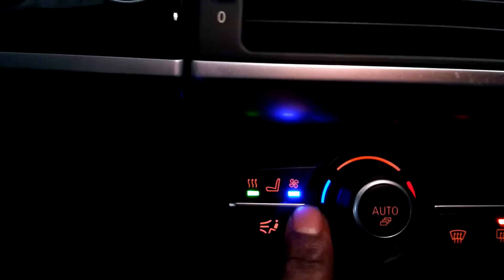So heating controls, and also your heel assist buttons. It also has heated or ventilated seats.